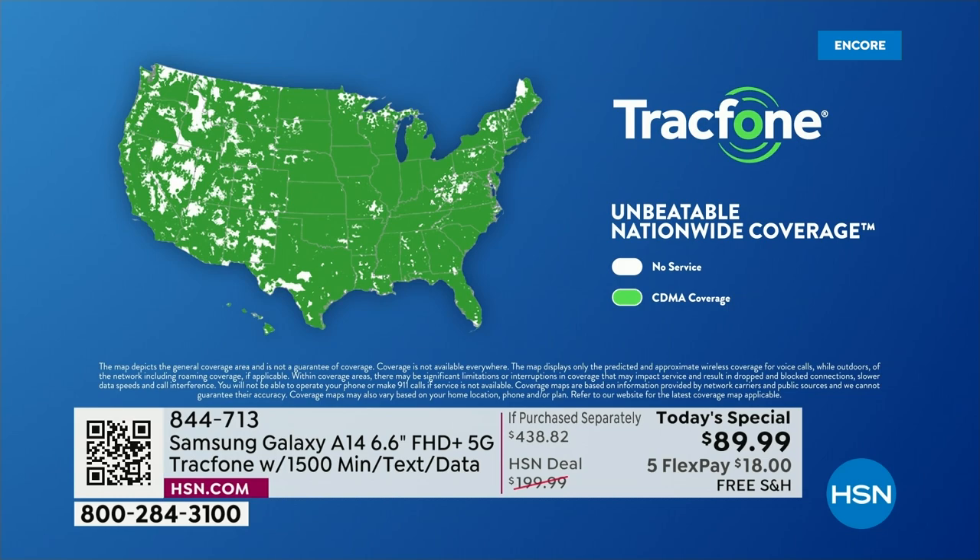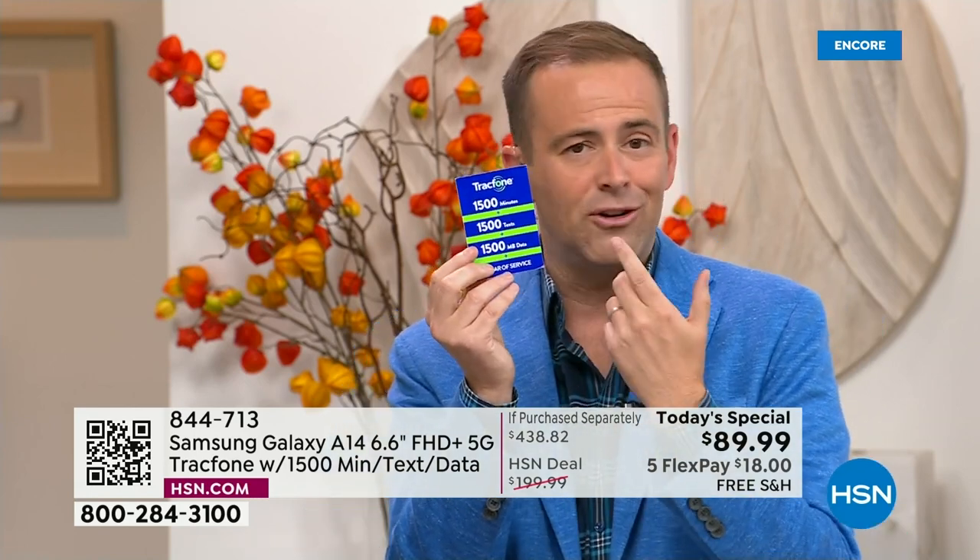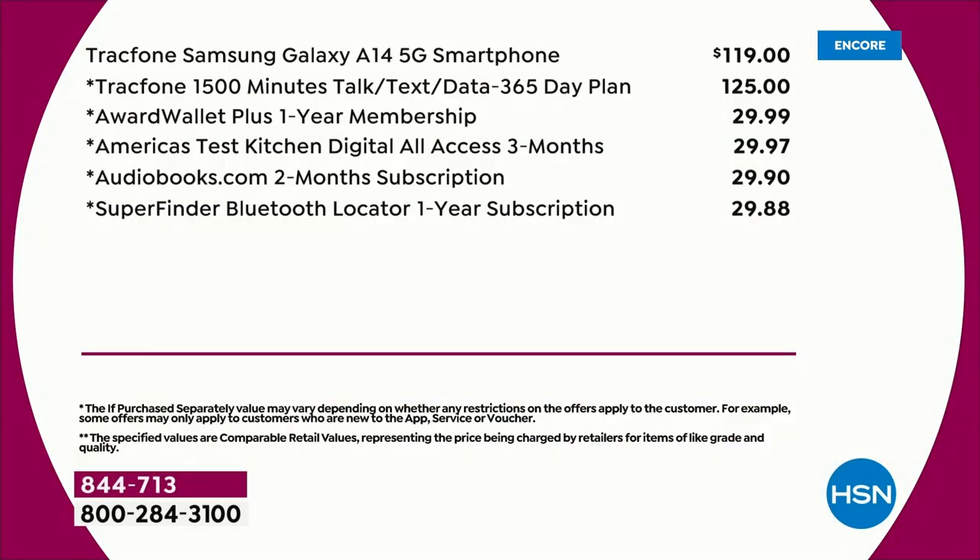We're excited to see such a big response. When you see these deals it almost feels too good to be true. But the if-purchased-separately is $438 — we really do include 1,500 minutes, 1,500 texts, 1,500 megabytes of data for $125. We really do include the car charger, wall charger, custom made cover, and phone stand and holder. You get all of these things for essentially no money. Bisque flower: just over 1,000 for the entire day.